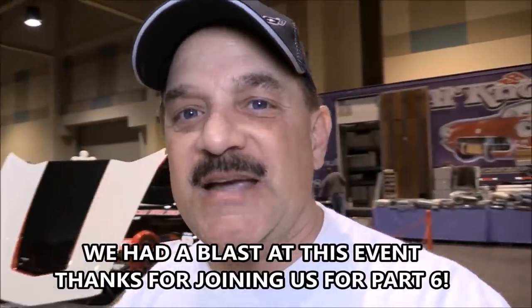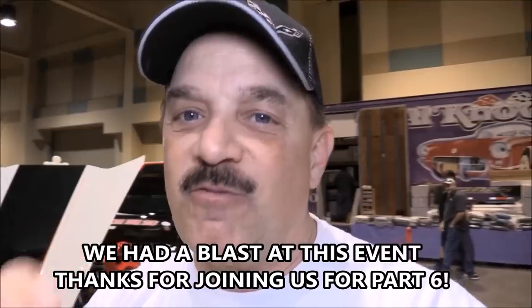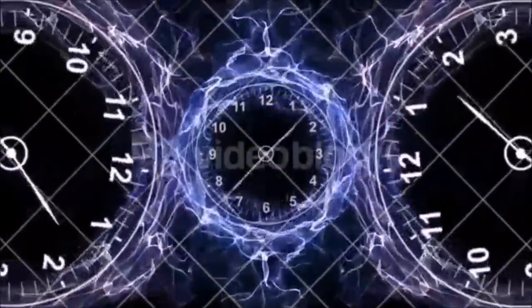Welcome back to our coverage of the 2018 Corvette and Chevy Expo here in Galveston, Texas. As I walk around and look at all these amazing cars, the one thing that impresses me is the uniqueness and the fun that you have displaying your Corvette with a theme. For this next car, you better buckle up because we're gonna take you on a trip through time. This is Steve and Luann from Houston's Time Traveler Stingray.